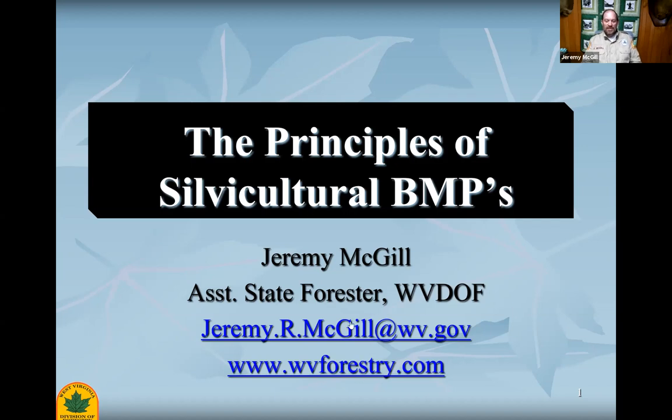Thank you, Dakota, and thank you, Madison. I was attending WVU in Morgantown in the early 90s when those big blowouts happened — they were quite dramatic. I remember going down to the river for some of my lab projects, and it was quite a mess. So, the principles of silvicultural BMPs — we've talked about the importance of the aquatic diversity in the Central Appalachian region and looked at the effects that logging and mining can have on it. I would consider myself an expert, at least in West Virginia, on silvicultural best management practices.